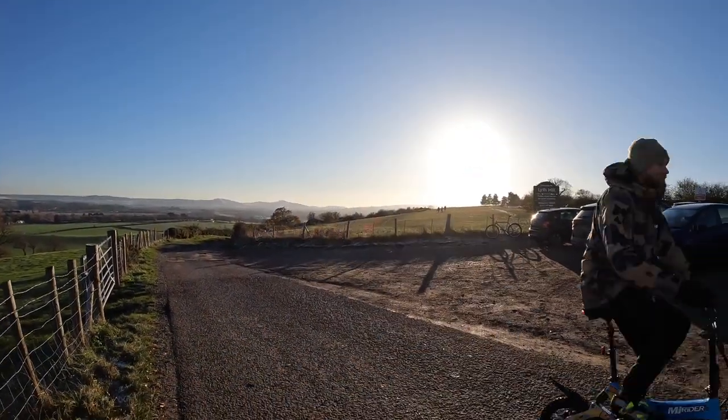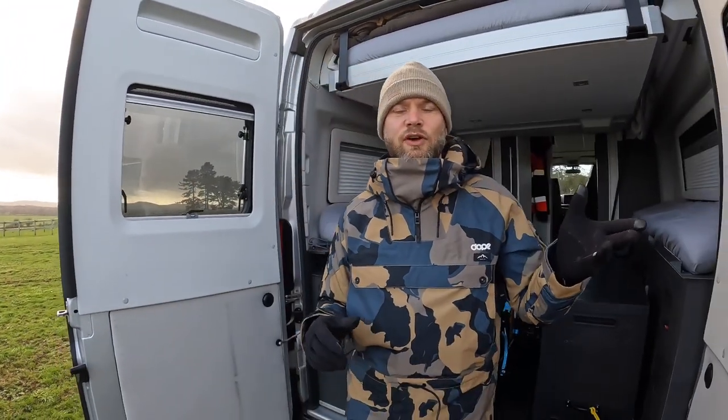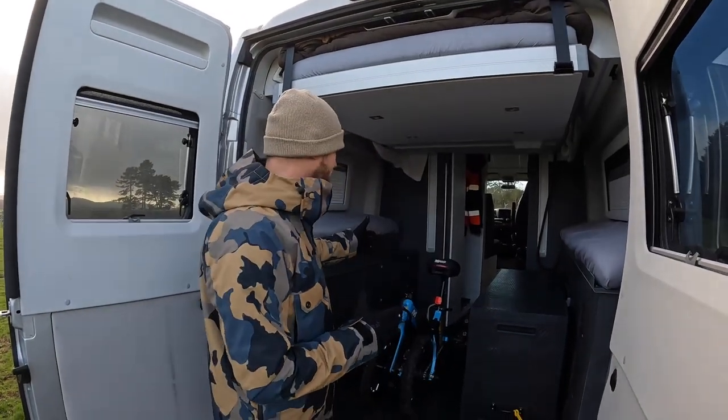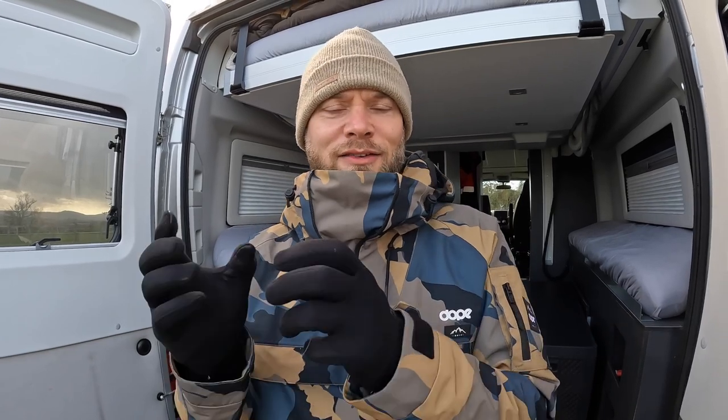This van — an Adria Twin Supreme 640 — is perfect for carrying a full-sized mountain bike. The bed goes up and you've got this lovely space. But for those of us that love van life and don't have that kind of space in the back, a mountain bike like the Cannondale is just not going to work, and that's where this 2022 bike comes into its own.